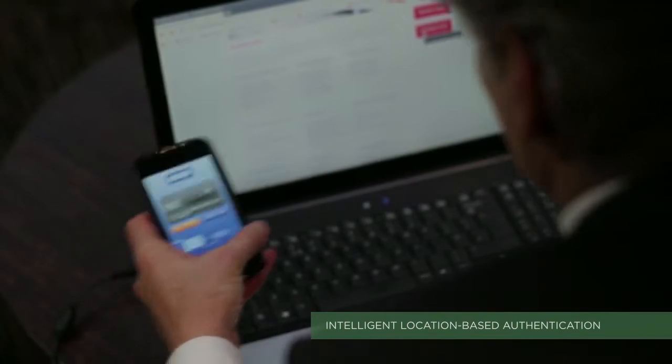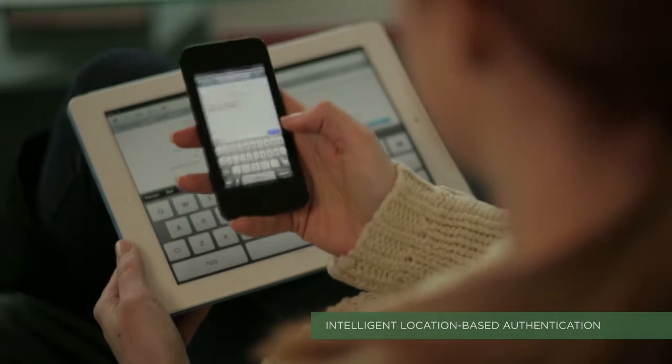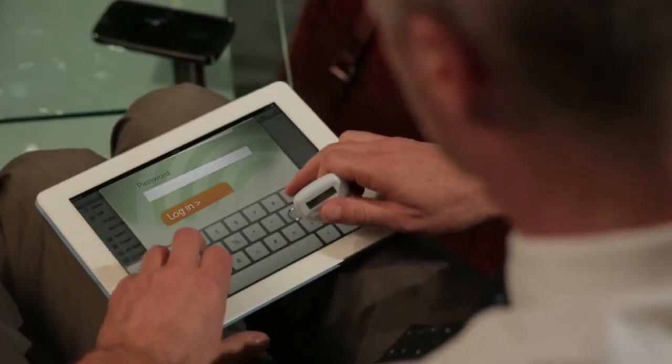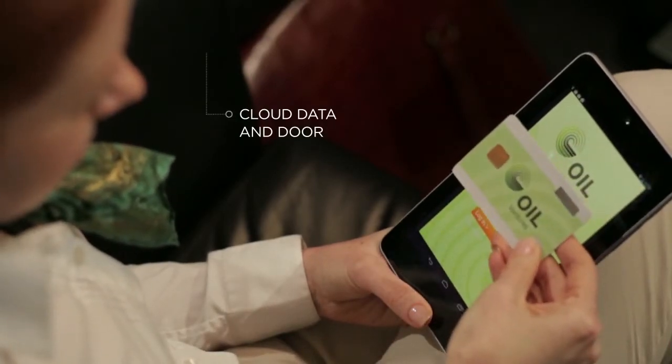HID solutions help thousands of customers create, use and manage secure identities daily. HID ActiveID authentication solutions are used by millions of people the world over to protect access to the cloud, data and the door.